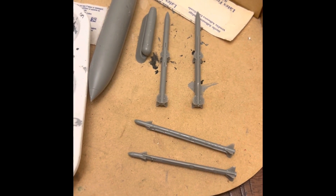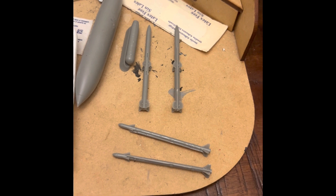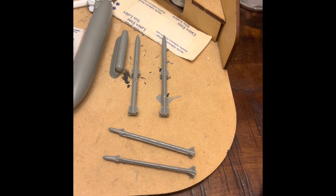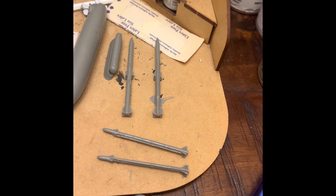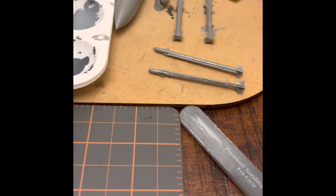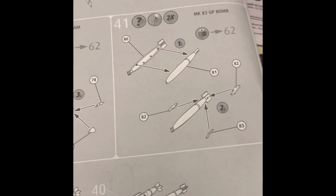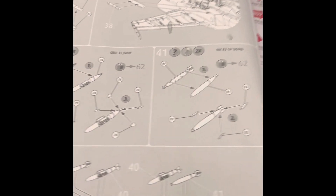Two sidewinders and a fuel tank, and the other kind of missiles. Now, in the directions they actually show bombs. I don't have them — no idea where they are. So I don't know what I'm gonna do.